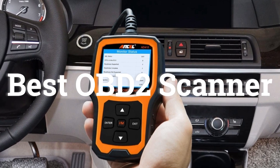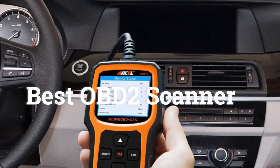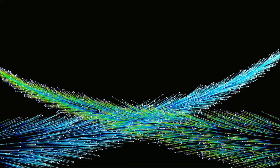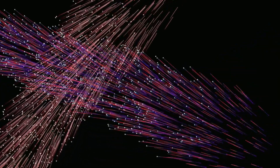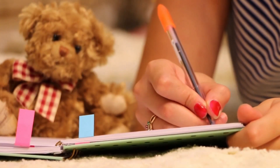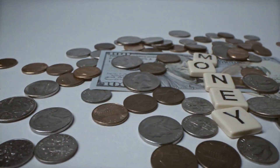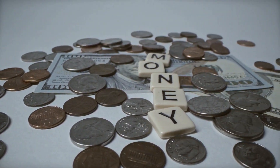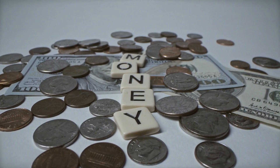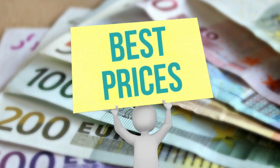Hello everyone. In this video we are going to be checking out the best OBD2 scanners on the market for this year. Through extensive research, I have put together a list of options that will meet the needs of different types of buyers. So whether it's performance, price, or particular use, we have got you covered. For more information on the products, I have included links in the description box down below, which are updated for the best prices.